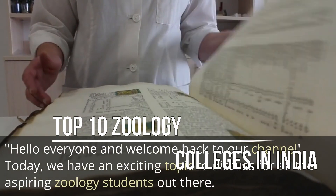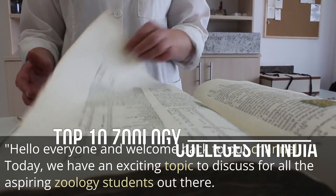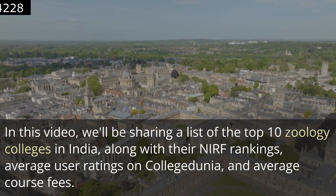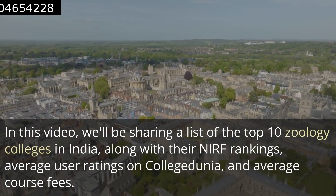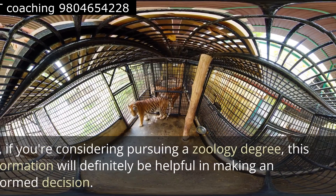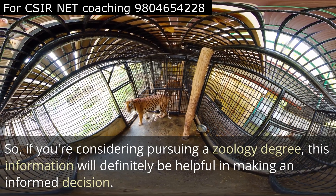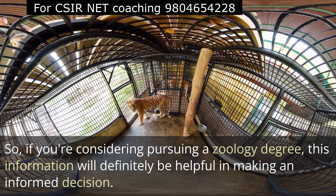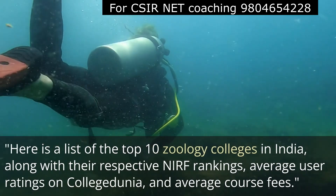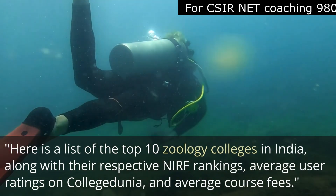Hello everyone, welcome to our channel. Today we have an exciting topic to discuss for all our zoology students. In this video, we'll be sharing a list of top 10 zoology colleges in India along with their NIRF ranking, average user rating on College Zoonia, and average course fees. If you're considering pursuing a zoology degree, this information will definitely be helpful in making an informed decision.